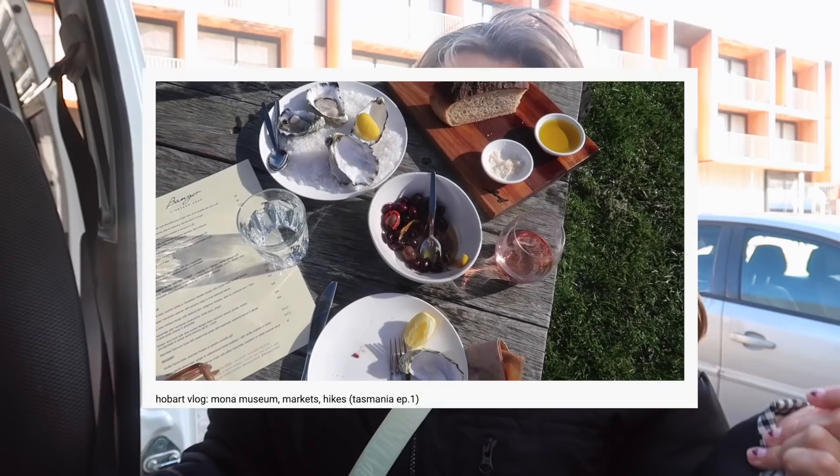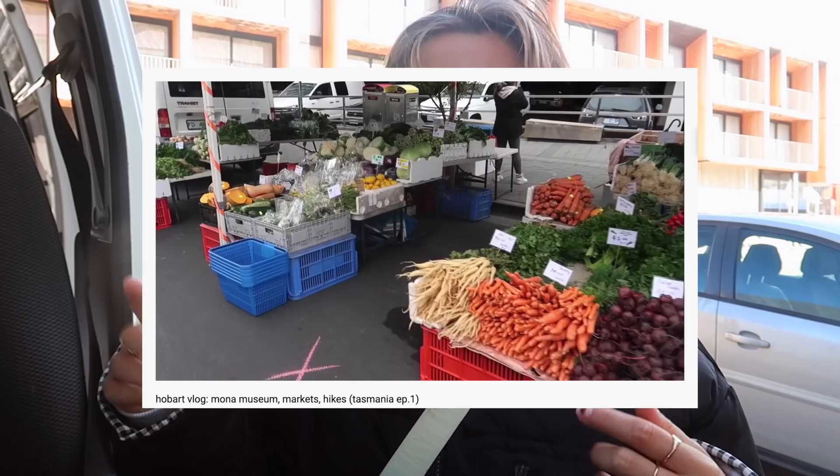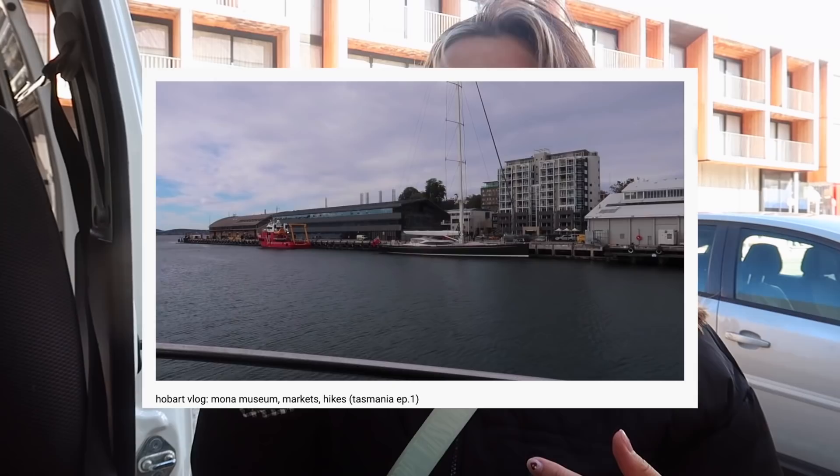Excuse how I look right now — obviously very wind-blown — but we just picked up our camper van. If you're following along from my last video, we're about to go on a road trip around Tasmania. We've been in the Hobart and Port Arthur area for the last five nights, and now we're about to go on a road trip in a camper van for six nights. We just picked up our van and I'll give you guys a little bit of a tour.